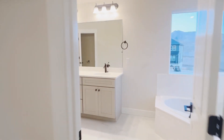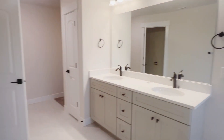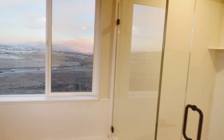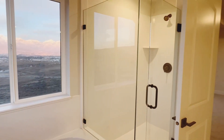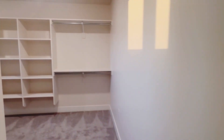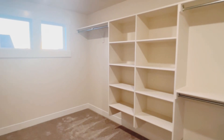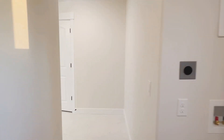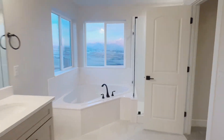Coming back inside, you've got your master bathroom, which is very spacious, double sinks. You've got a separate tub and shower, and again, just wonderful views out your bathroom window. The closet is huge — it's a large walk-in closet, tons of space. There's also a window in the closet, which brings so much more light in.